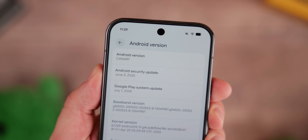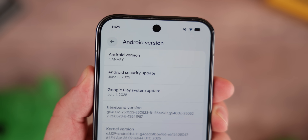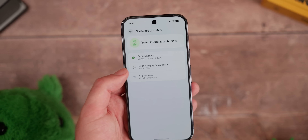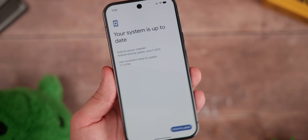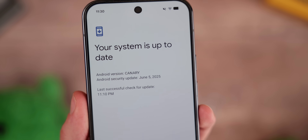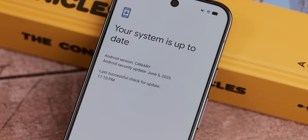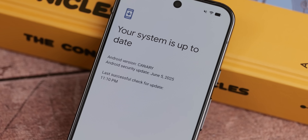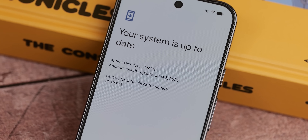You might also notice in the about phone section, the Android version is now listed as Canary in all capitals, and in other areas of your phone it might be showing that as well. It's still Android 16 based, so don't worry about that. There is the Android 16 Easter egg, and the June 2025 security patch is installed here rather than the most recent July patch — but I do think that will change as updates go out.